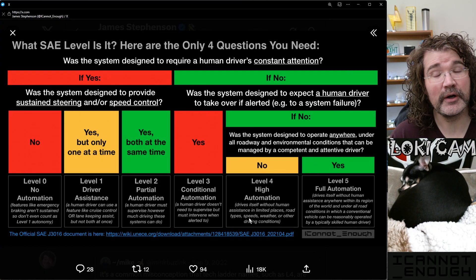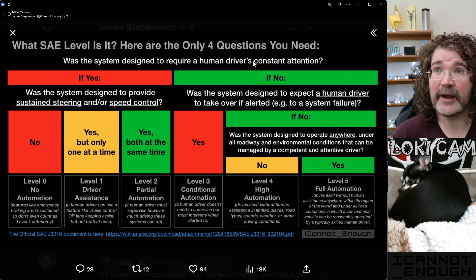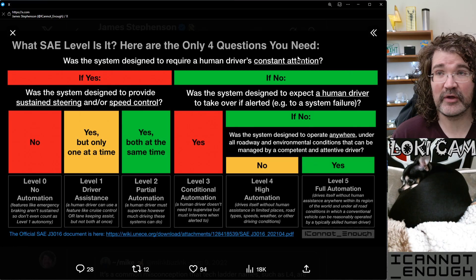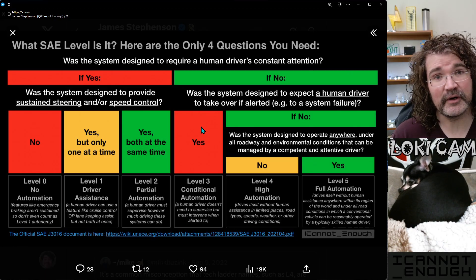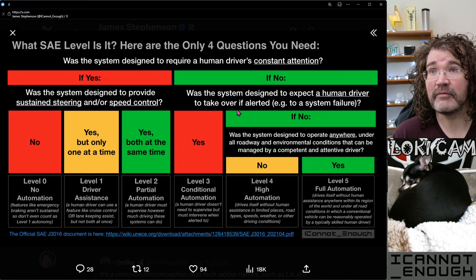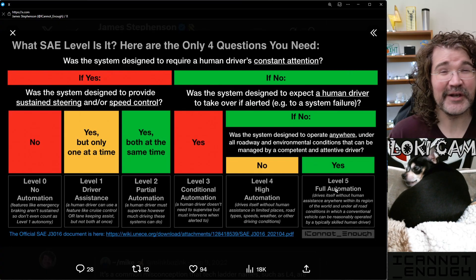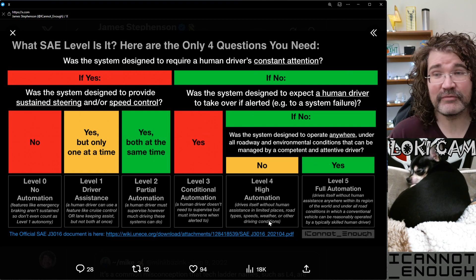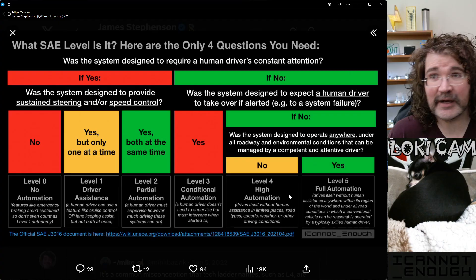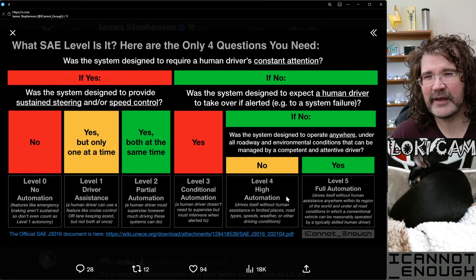Everything else falls into the level four category. Level four means the system wasn't designed to require a human driver's constant attention, and the system will not prompt a human driver to intervene. If those two things are true and there are other limitations on it — such as geographic limitations — it's a level four vehicle. If it has any kind of limitations on it at all, it's a level four vehicle.